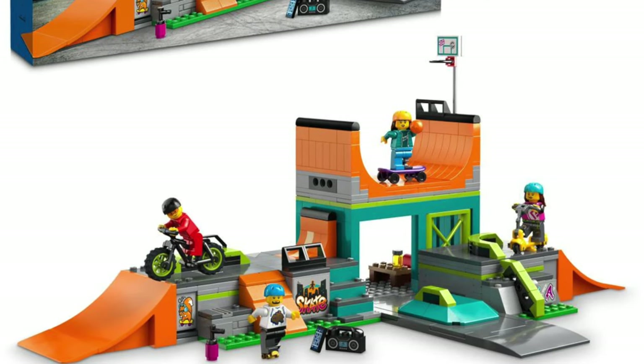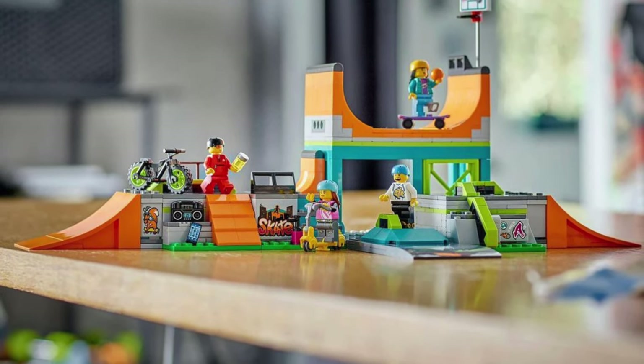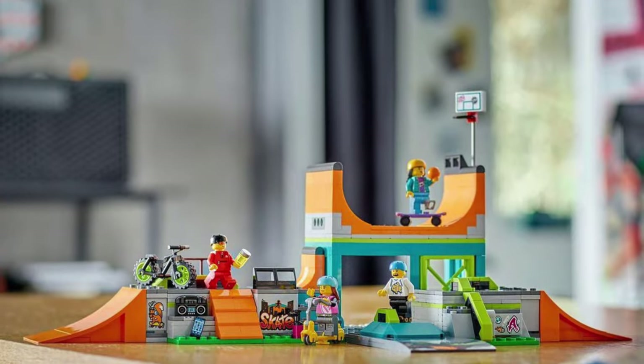Next is the skate park with awesome minifigures and accessories. Unfortunately, it costs 55 euros, so I won't be buying this one.